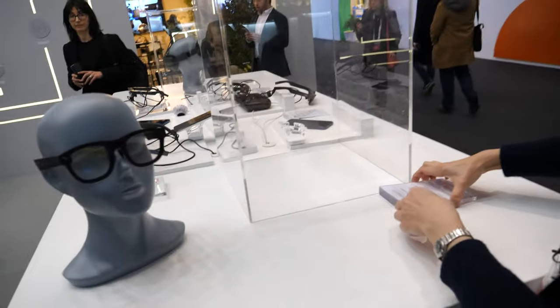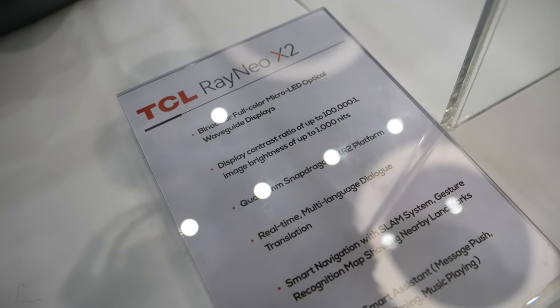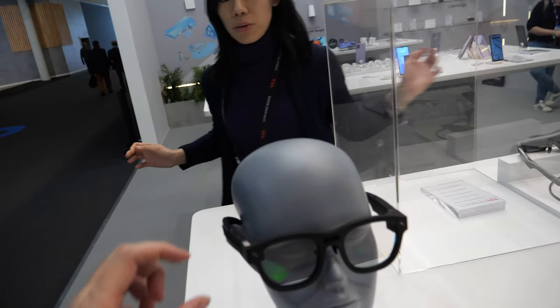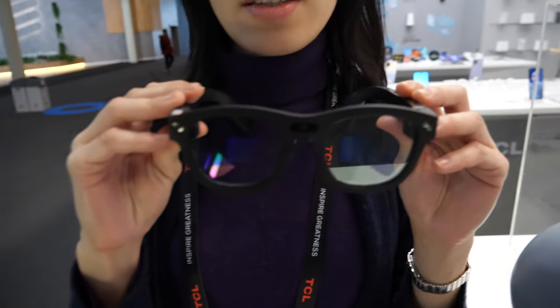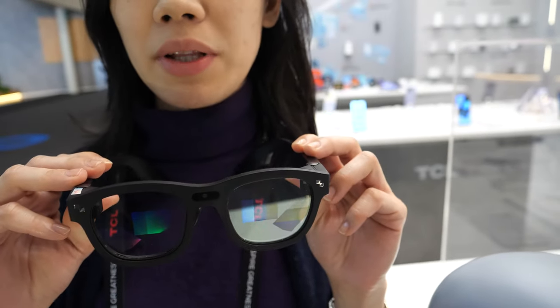This is the RayNeo X2 — it's the world's first binocular full-color micro LED and optical waveguide AR glasses. It uses micro LED with waveguides and can do binocular full-color display — that's a world first.